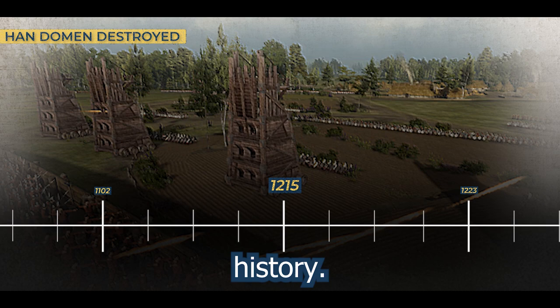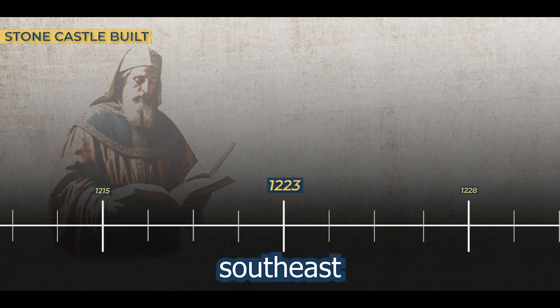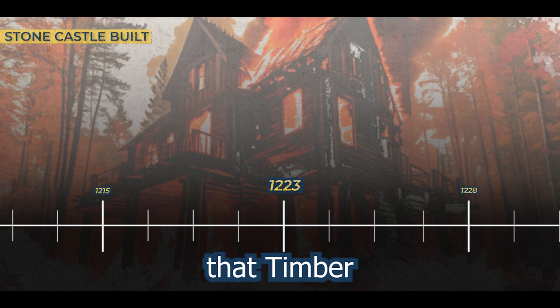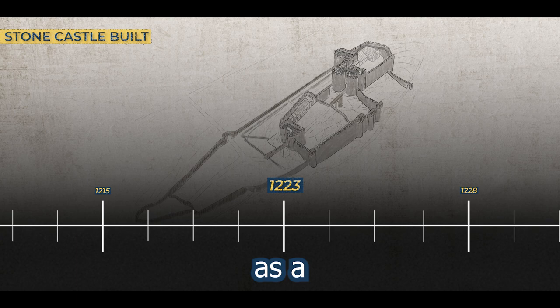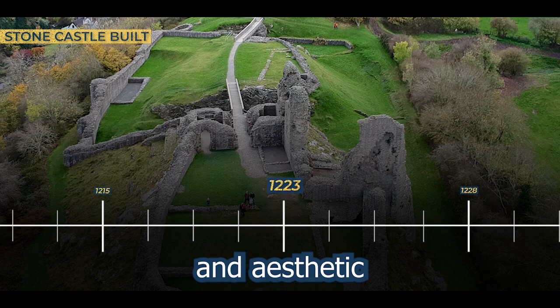1223. Montgomery Castle underwent a significant transformation under the skilled guidance of the renowned architect of the time, Hubert de Burgh. This pivotal moment marked the commencement of a meticulous rebuild, positioning the castle a mile southeast from its original site. The reconstruction project, spanning five years, not only restored the fortress in stone but also imbued it with new features that spoke to the architectural ingenuity of the era. Under Hubert de Burgh's watchful eye, Montgomery Castle emerged from the rubble as a formidable structure. The new castle incorporated an inner ward flanked by two imposing gatehouses that stood as sentinels. The relocation of the castle to a strategic southeast position underscored the importance of both tactical advantage and aesthetic consideration in medieval architecture.